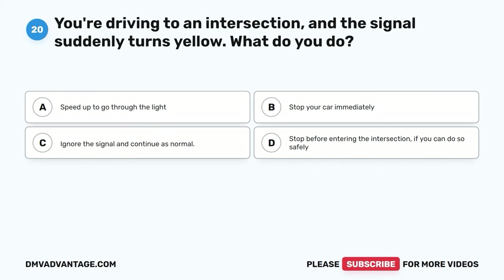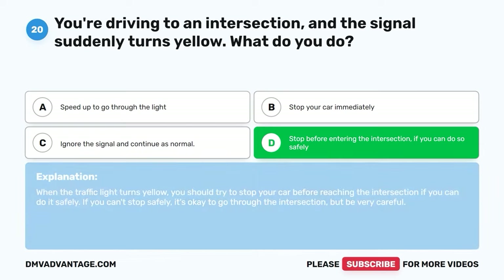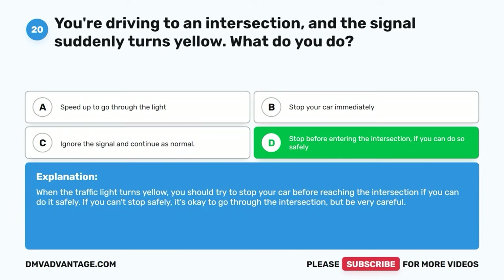Question twenty. You're driving to an intersection and the signal suddenly turns yellow. What do you do? A. Speed up to go through the light. B. Stop your car immediately. C. Ignore the signal and continue as normal. D. Stop before entering the intersection if you can do so safely. The correct answer is D. When the traffic light turns yellow, you should try to stop before reaching the intersection if you can do it safely. If you can't stop safely, it's okay to go through, but be very careful.